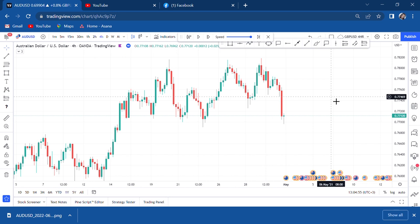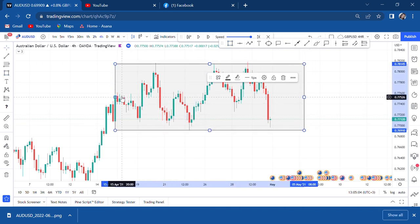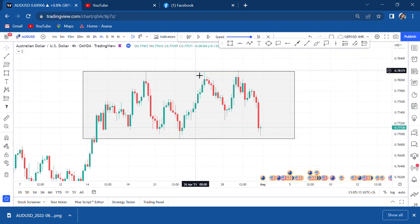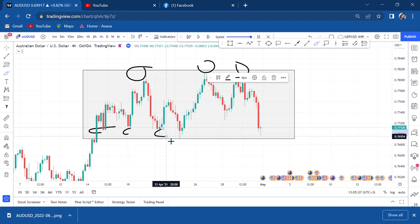You will notice that we are in a consolidation — the market is neither breaking down nor breaking up. That's all you need to see: the market neither breaking resistance nor breaking support. Once you identify that, you can see very clearly it is neither breaking resistance nor breaking support. This is the setup that you need to put in a box — we call it a channel setup.